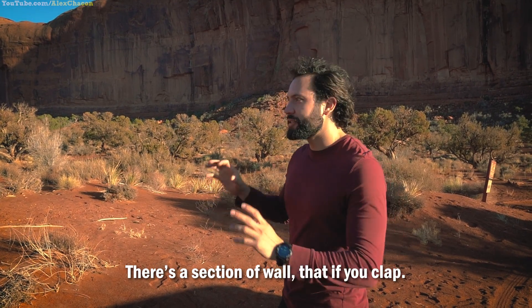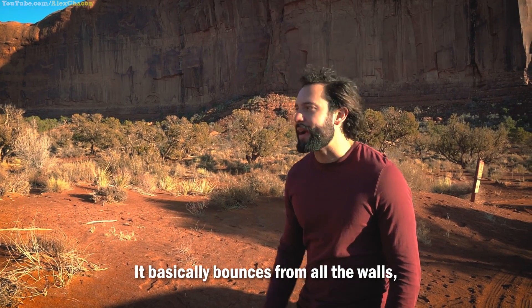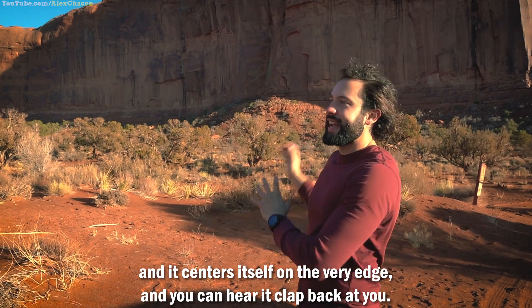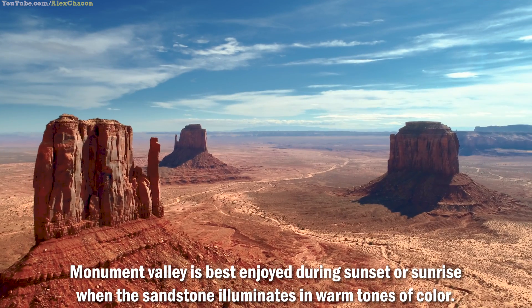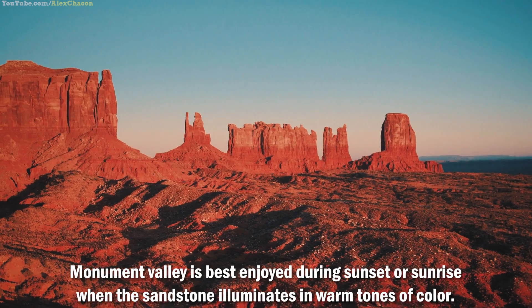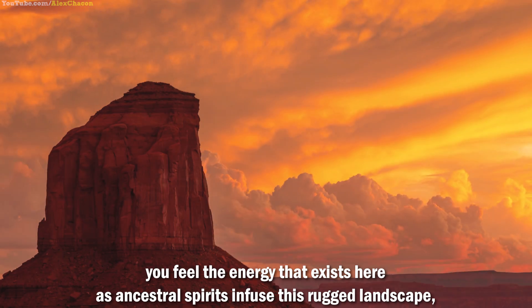Here's the secret about Monument Valley: there is a section of wall that if you clap, you can actually hear the echo. It basically bounces from all the walls and centers itself on the very edge and you can hear it clap back at you — it whistles back at you too. Monument Valley is best enjoyed during sunset or sunrise when the sandstone illuminates in warm tones of color. As you admire this natural wonder of the world, you feel the energy that exists here as ancestral spirits infuse this rugged landscape.